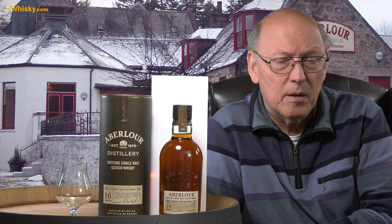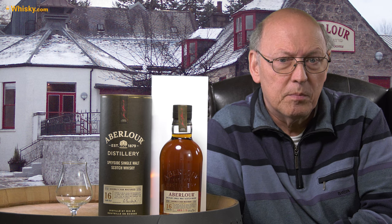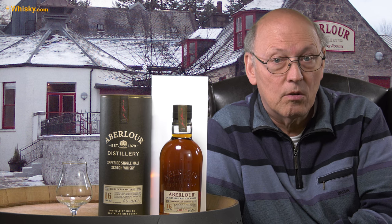This one is called Aberlour Double Cask, 16 years of age, and this is the bottling with 43%. There had been one with 40% on the market, but this one is 43%. It's priced slightly above 60 euros, dollars, pounds — wherever you live. This one matures in ex-bourbon casks and ex-Oloroso sherry casks, and they are mixed after a maturation of 16 years.